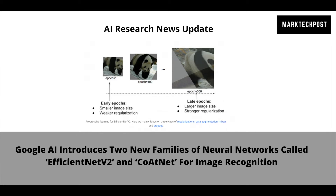As per the research report by Google, EfficientNetV2 and CoatNet are both 4 to 10 times faster while achieving state-of-the-art 90.88% top-1 accuracy on the well-established ImageNet dataset.